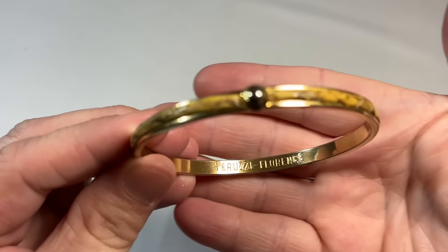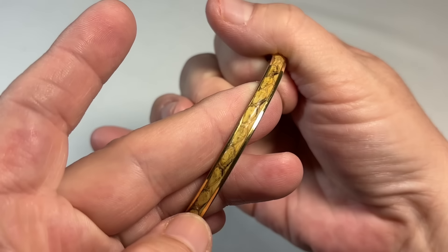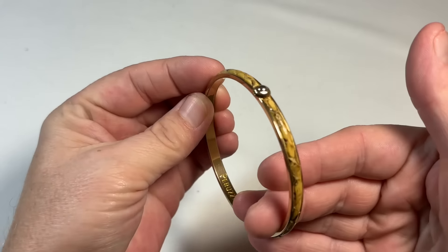This was one I hadn't heard of. Peruzzi. Florence. And I don't know if this is some kind of snakeskin, maybe. And you've got that little knob there. It's just super cute. I've never heard of that brand before.